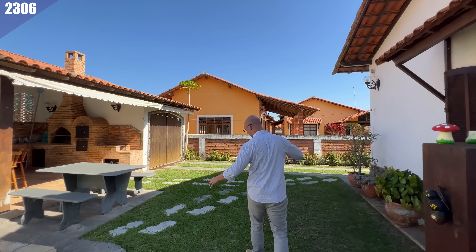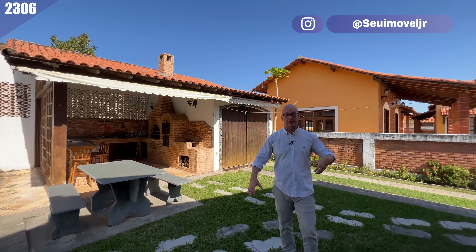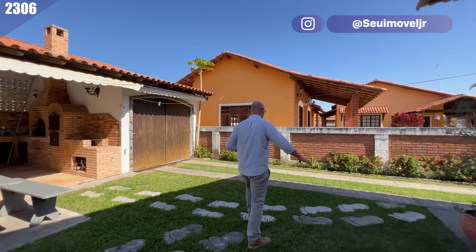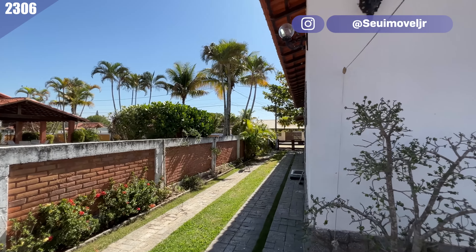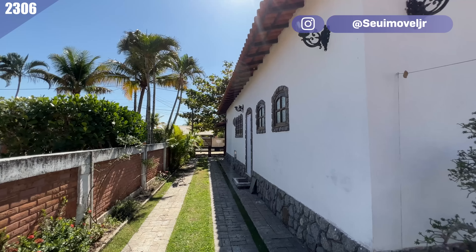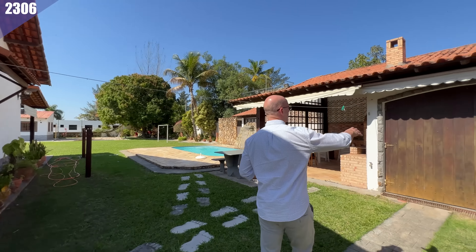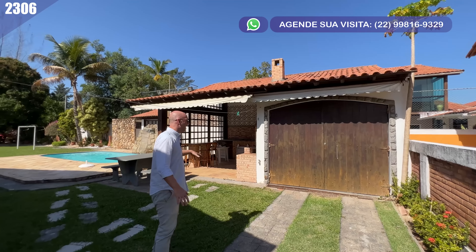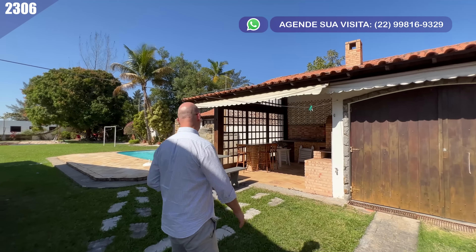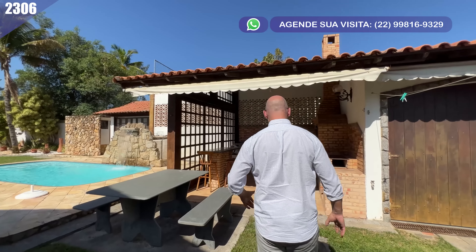A casa está construída no centro do terreno, sem estar encostada em nenhuma das laterais. Aqui temos uma das entradas da casa, com essa lateral menor onde há também mais uma garagem fechada e coberta.